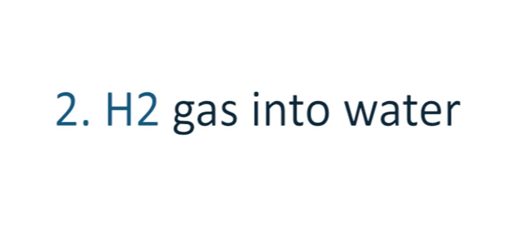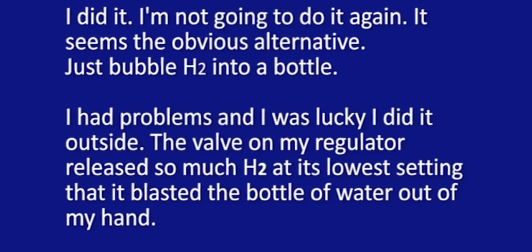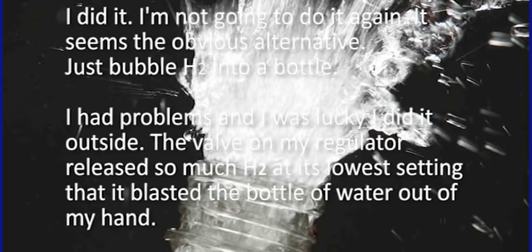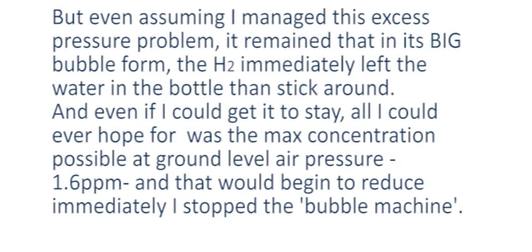If it's better to drink hydrogen-rich water, we can bubble hydrogen gas into water. I did it — I'm not going to do it again. The valve on my regulator released so much H2 at its low setting it blasted the bottle of water straight out of my hand. Even assuming I managed the excess pressure problem, in its big bubble form the H2 preferred to immediately leave the water. And even if I could get it to stay, the maximum concentration possible at ground-level air pressure is only 1.6 parts per million.